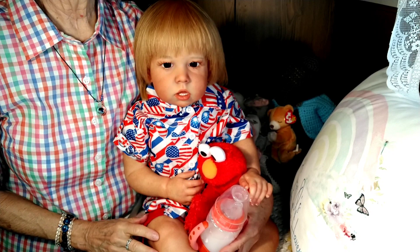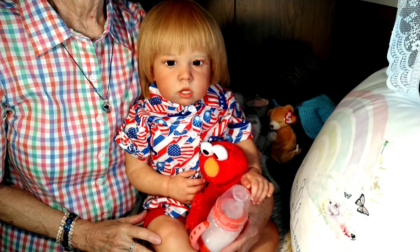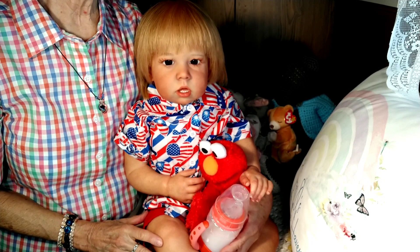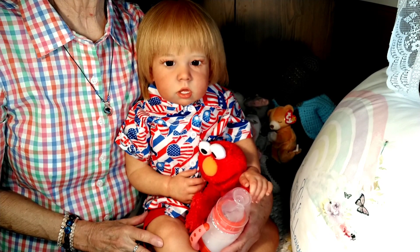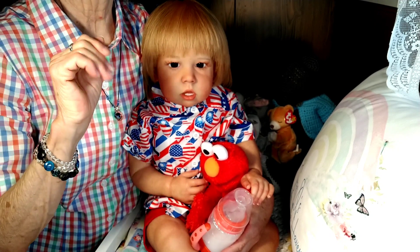My big boy Liam all ready for the 4th of July! I hope you all are going to have a wonderful family day, or however you celebrate — and if you don't celebrate, just make it a good day. Thanks so much for stopping by, and until we meet again, bye bye from me and Liam — happy 4th!